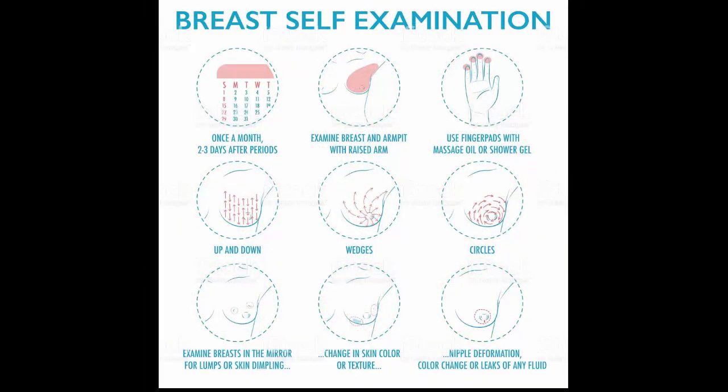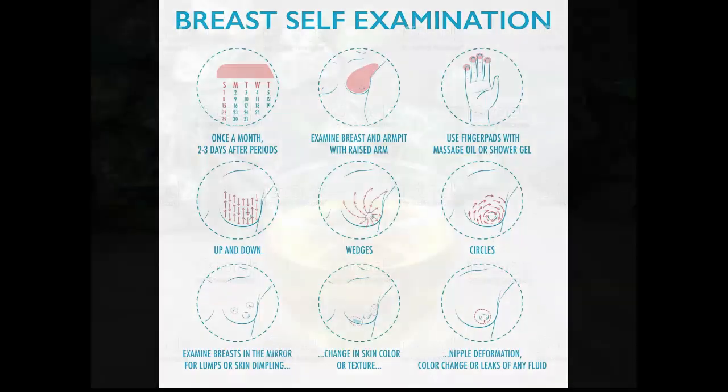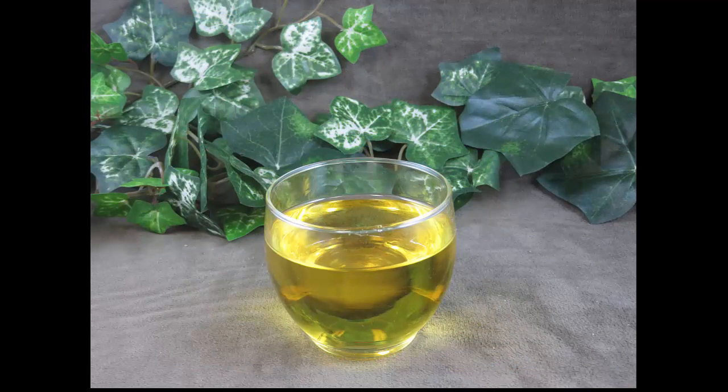Remedy five: Castor oil. Castor oil contains ricinoleic acid, which has analgesic and anti-inflammatory properties that greatly help relieve breast pain. It also increases circulation so that nutrients reach the cells and waste products and inflammatory factors are removed from the body. Mix 1 tablespoon of castor oil with 2 tablespoons of a lighter oil such as olive oil, and use it to massage all over your breasts. Follow this remedy daily in the week prior to your period.